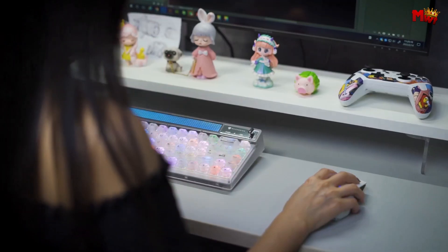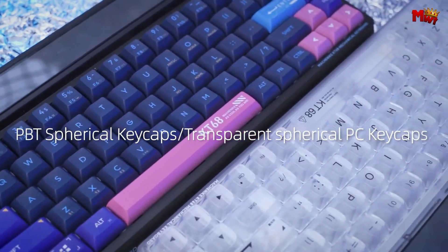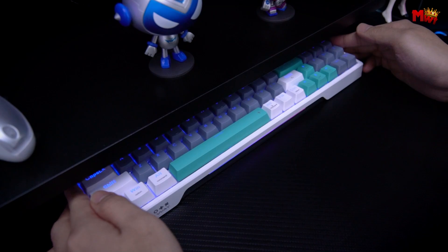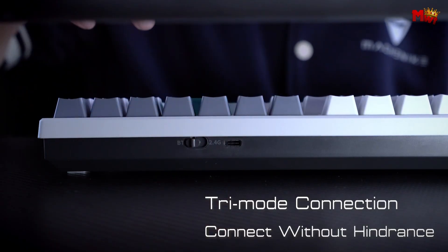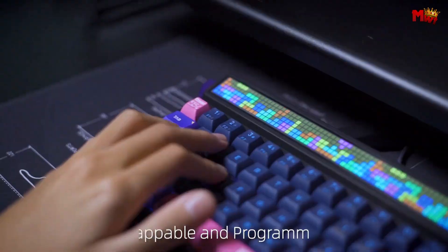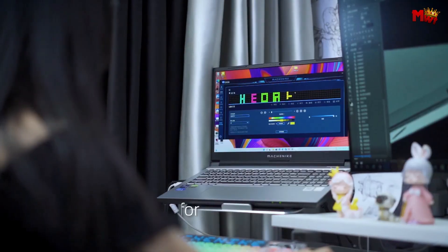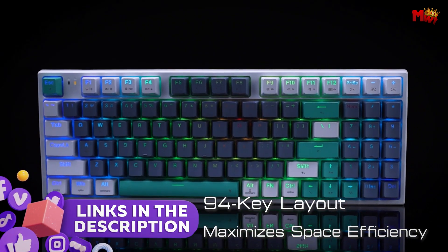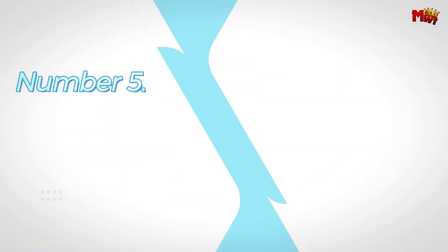Whether you're looking for customizable RGB lighting, programmable keys, or ergonomic designs, Machinike offers a range of options that deliver an exceptional typing and gaming experience. Here are the top 5 Machinike keyboards that stand out for their performance, design, and value. Links to all products are mentioned in the description below. Let's get started at number 5.